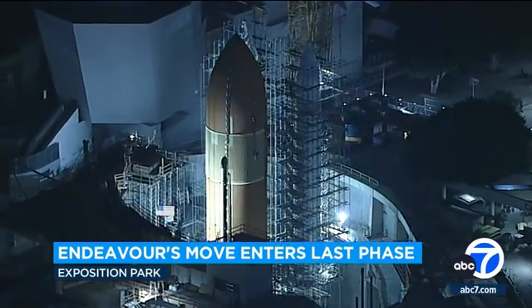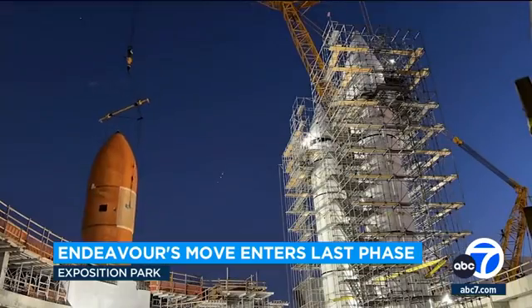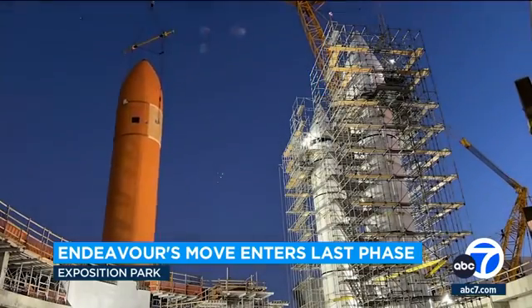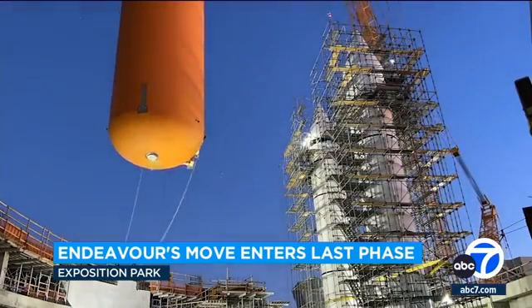The shuttle's new home will be called the Samuel Ocean Air and Space Center. The center will add 200,000 square feet to the site. The shuttle will be placed vertically, and the gallery's highest point will be at 200 feet.